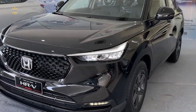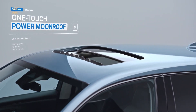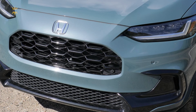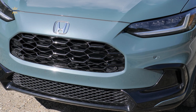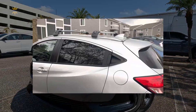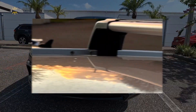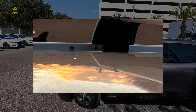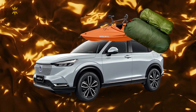One of the standout exterior features of the HR-V is the available panoramic moonroof, which spans across the entire roof and allows natural light to flood the cabin. The HR-V's exterior design is not only visually appealing, but also functional. The available roof rails allow you to easily attach accessories such as roof racks or cargo carriers, expanding the HR-V's storage capabilities for your outdoor adventures or everyday errands. Whether you're bringing along bikes, kayaks, or camping gear, the HR-V is equipped to handle it all.